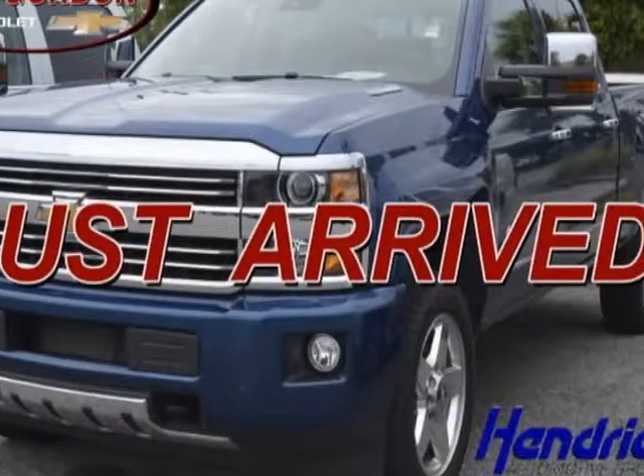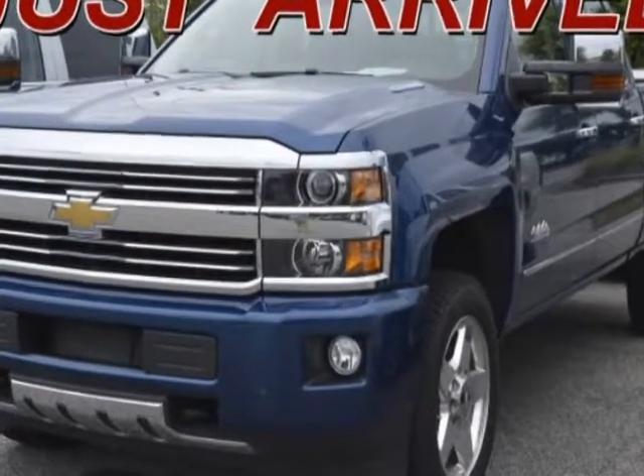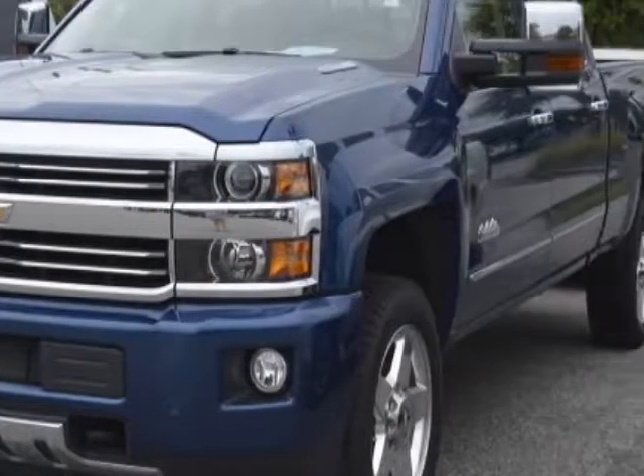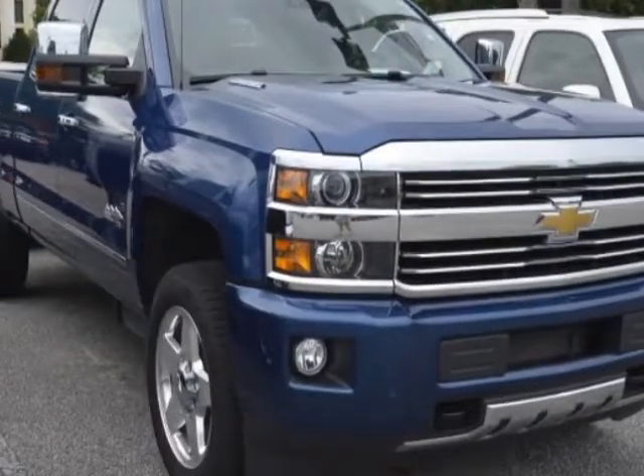Take a look at the certified pre-owned 2015 Chevrolet Silverado 2500 HD. Carfax has certified the Silverado 2500 HD as having one owner. This Silverado 2500 HD has just under 19,500 miles.